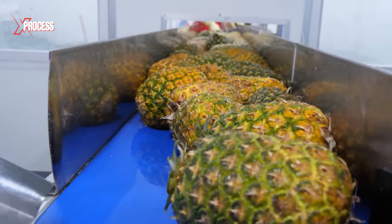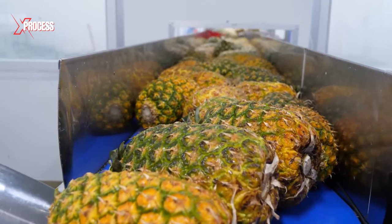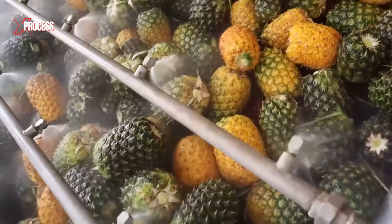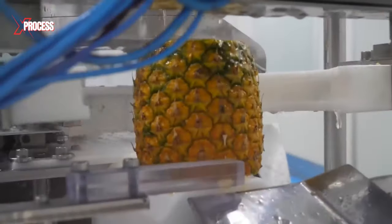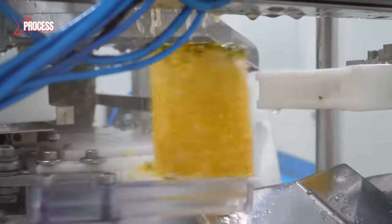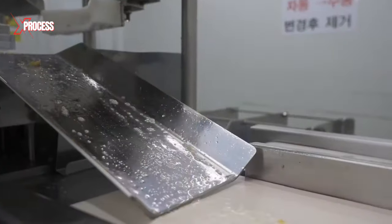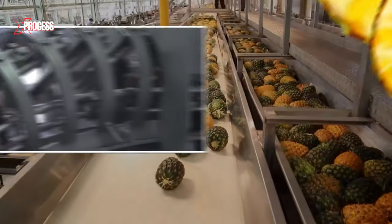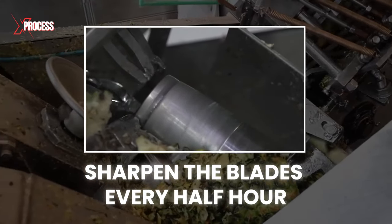Once in the canning factory, fresh pineapples arrive at the processing plant. Visual inspections are conducted to discard damaged fruits. Pineapples undergo a washing process to remove any dirt or surface residue. Next, specialized machines peel the pineapples, removing the outer skin and core — this process ensures that only the pineapple pulp is used. The rough skin quickly wears down the blades, so they have to sharpen the blades every half hour.